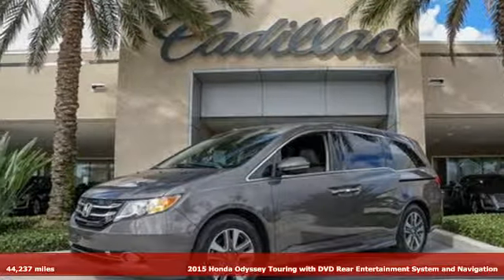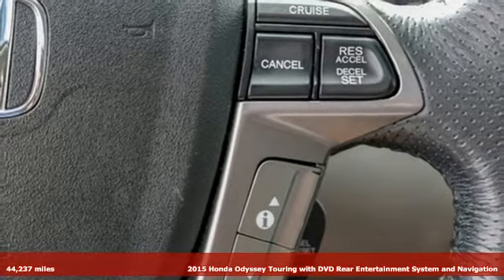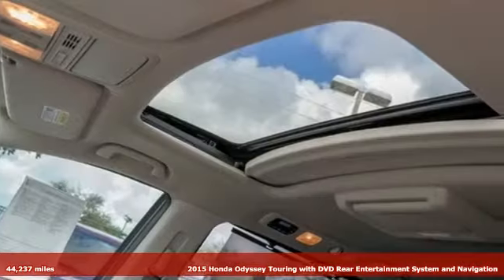Here's a 2015 Honda Odyssey. With its utility, stylish comfort and desire for adventure, the Odyssey is everyone's happy place.